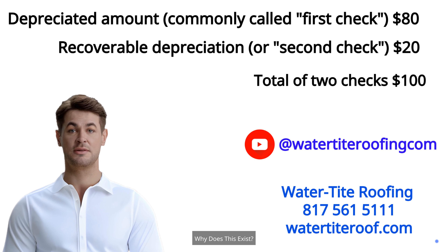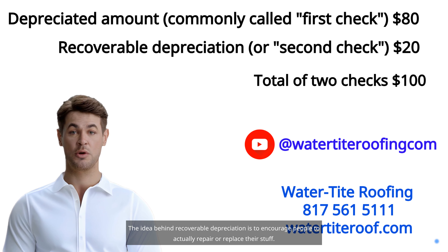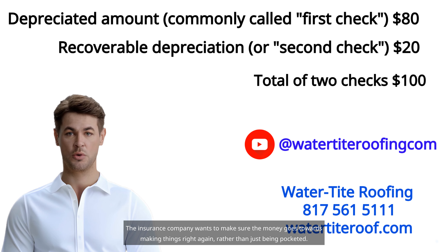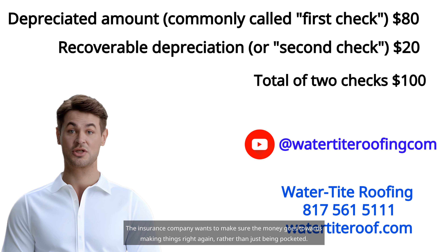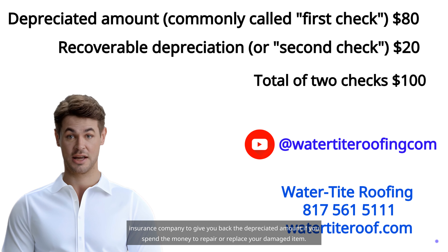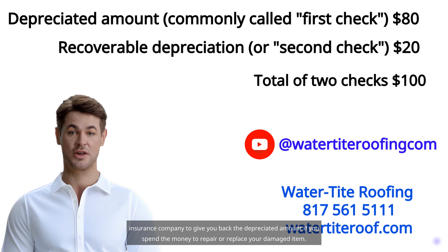Why does this exist? The idea behind recoverable depreciation is to encourage people to actually repair or replace their stuff. The insurance company wants to make sure the money goes towards making things right again, rather than just being pocketed. In short, recoverable depreciation is like a promise from the insurance company to give you back the depreciated amount if you spend the money to repair or replace your damaged item.